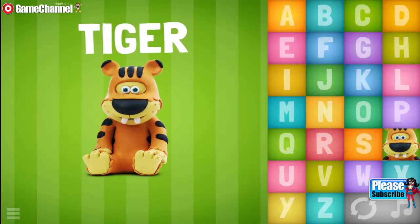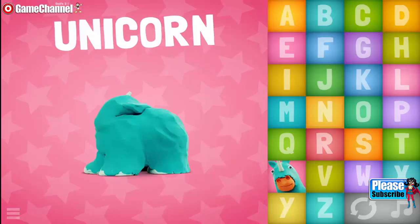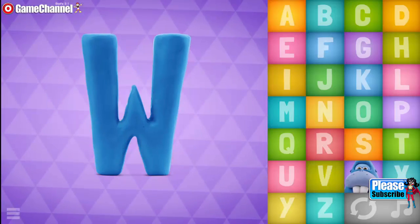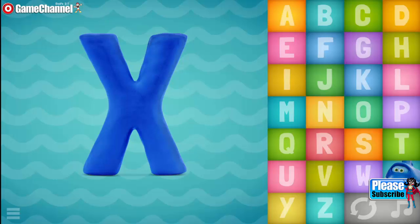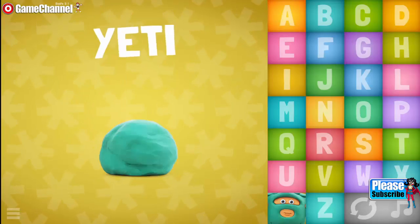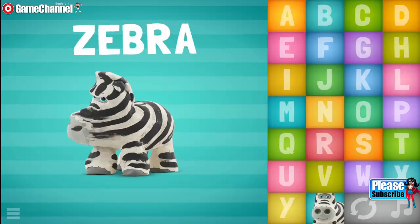T, T, T, Tiger. U, Unicorn. V, Vicuna. W, Walrus. X, Xiphias. Y, Yeti. Z, Zebra.